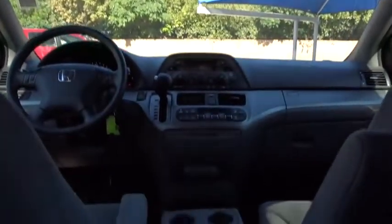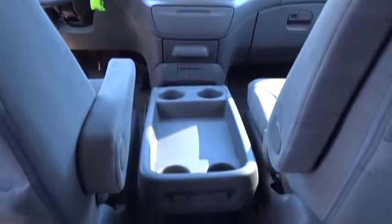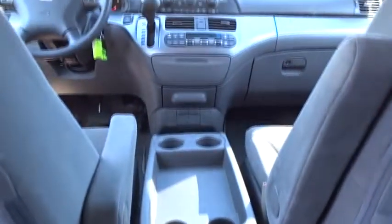Universal garage door opener, climate control, AM-FM stereo radio, front wheel drive, power door locks, child safety locks.